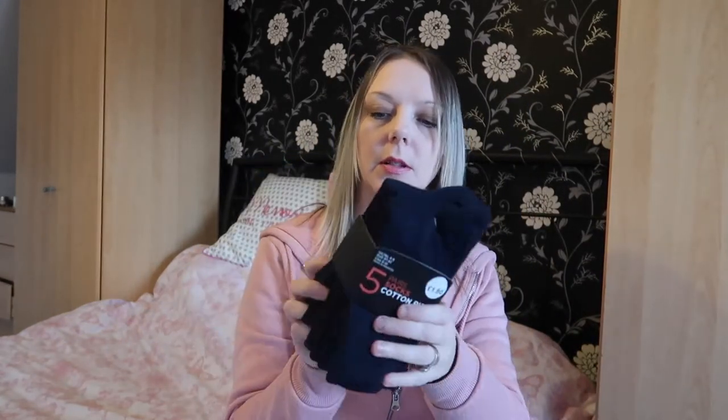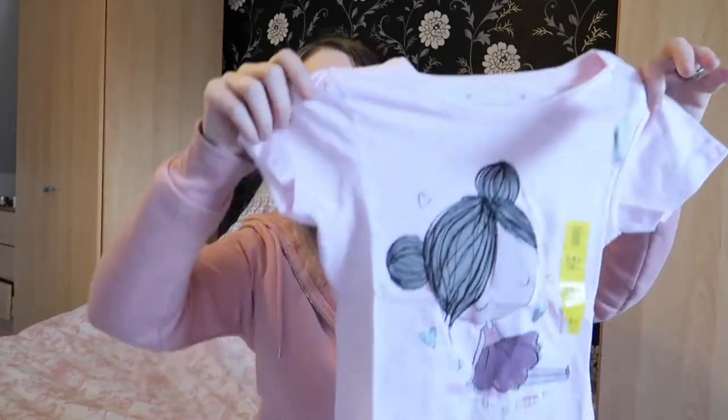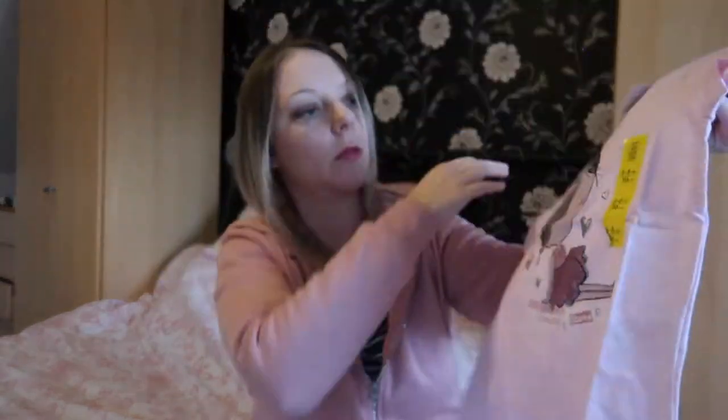I got myself some socks — five in a pack for one pound eighty. How good is that? Five pairs of socks for one pound eighty, can't go wrong. I always go there for my socks. I also got Amy another t-shirt, just a pink t-shirt with a girl on the front saying 'Dancing Shoes,' again age five to six and one pound thirty.